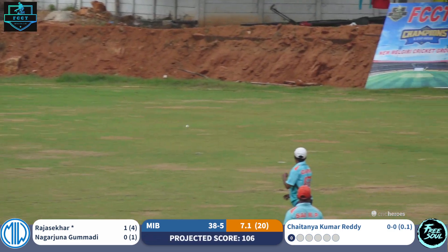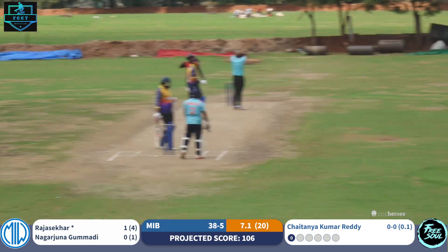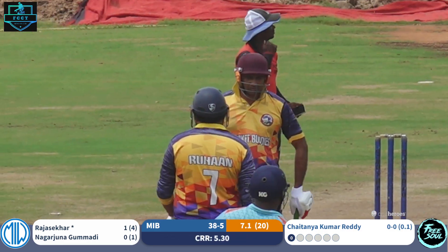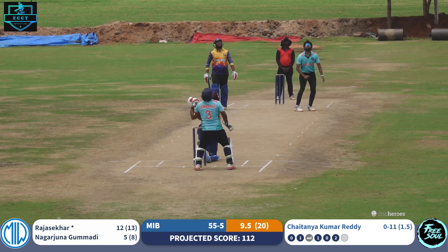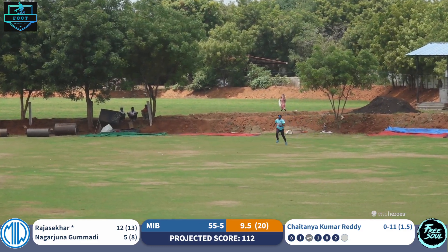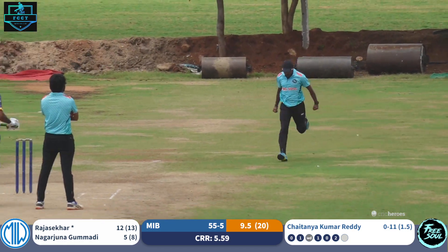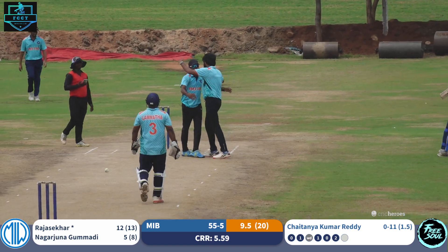Nice-looking cover drive, deep cover will be under pressure, running to his right, stopping the ball with the boot — but does he succeed? No, he does not. When you have no time... catch taken! Celebrations are on from the fielding side.